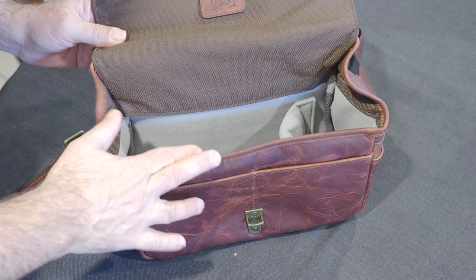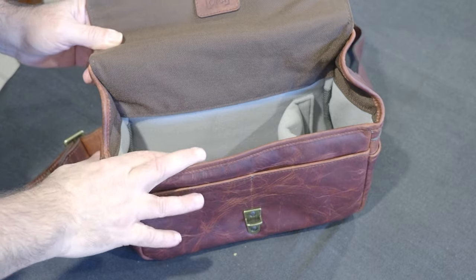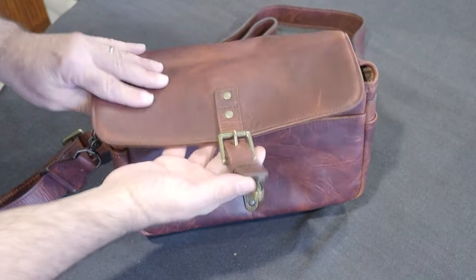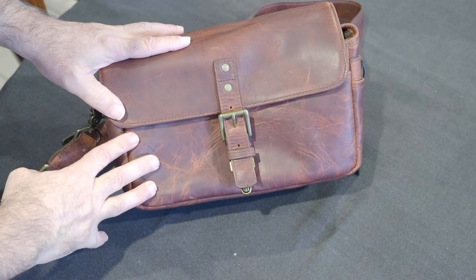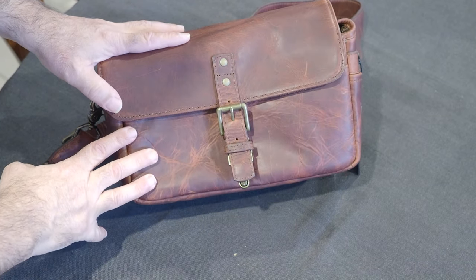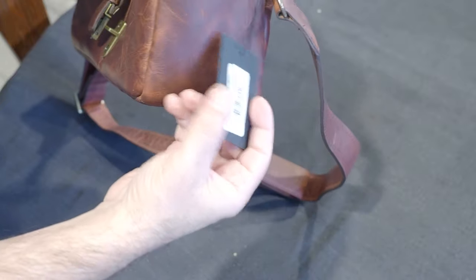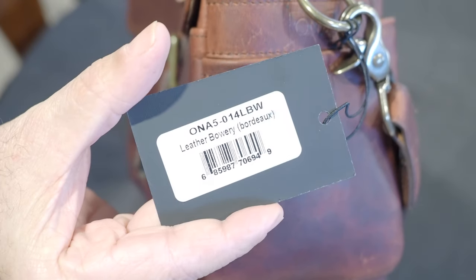Believe it or not, I paid a hundred and ninety-one Australian dollars for it. I've seen it retail anywhere between 290 and 430 Australian dollars, which is fantastic value. 190 Australian dollars is about 130 US, so it's fantastic value. This is the Ona Bowery Bordeaux edition.